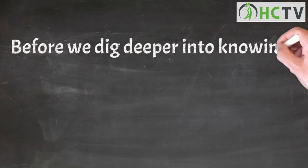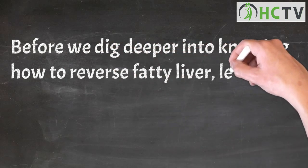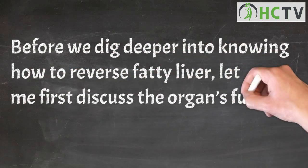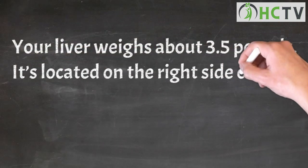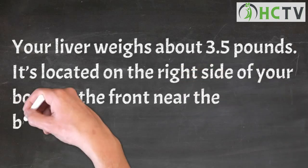Before we dig deeper into knowing how to reverse fatty liver, let me first discuss the organ's function in the body. Your liver weighs about 3.5 pounds. It's located on the right side of your body, in the front near the bottom of your ribs.